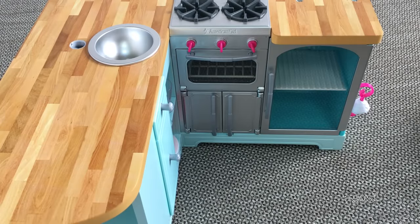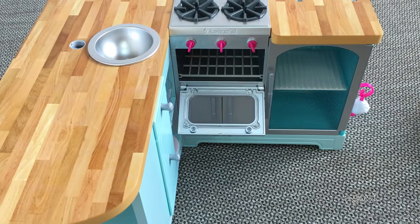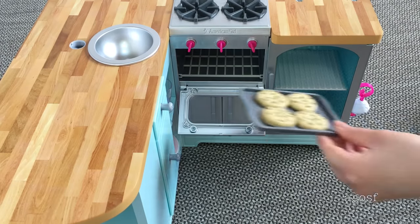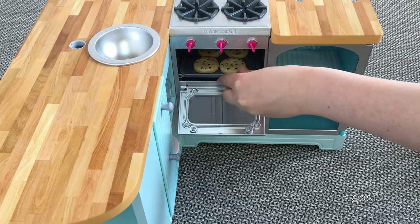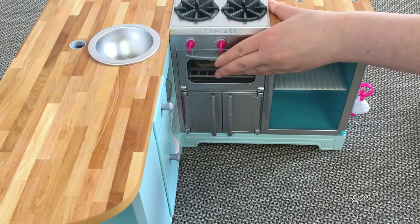Of course the dolls will have to be cooking something in the oven, so let's open it up. I've just placed four cookies on the tray and they look so yummy. I'm sure they'll be ready to eat soon.